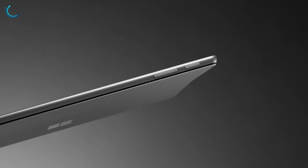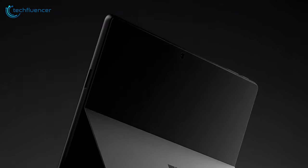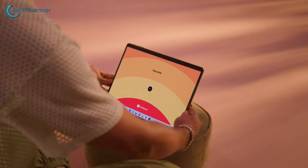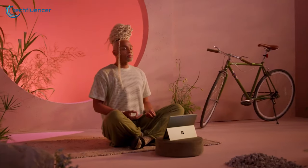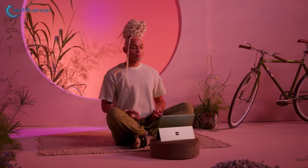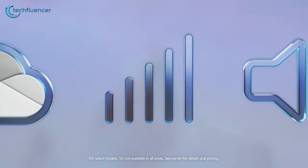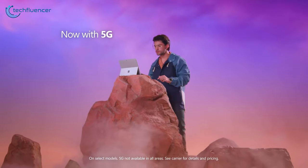The built-in kickstand allows you to adjust the angle for optimal viewing, while the USB-C ports enable seamless accessory charging and file transfers. With its sleek design and cutting-edge features, the Surface Pro 9 5G is the perfect companion for professionals who demand mobility and productivity.